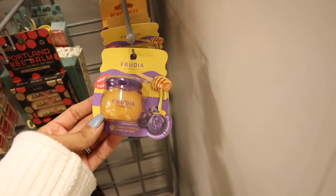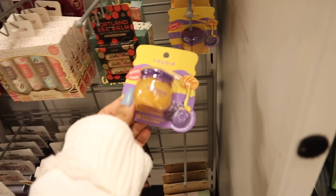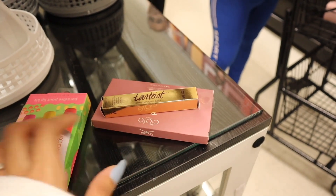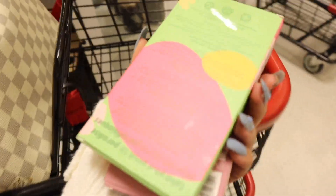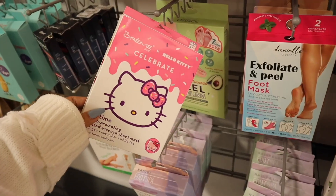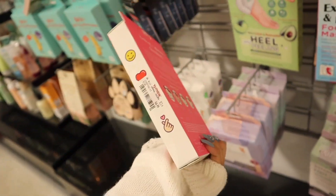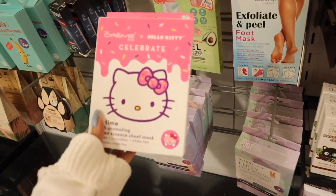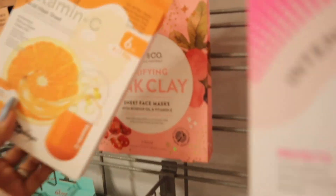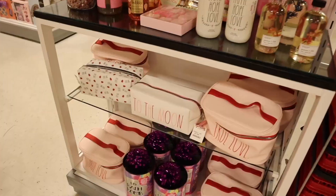I haven't seen this brand here before either — Blueberry Hydrating Honey Lip Balm, very interesting for only $4. I have so many lip balms at home, so I'll pass. I also found The Cream Shop — they collabed with Hello Kitty, so the packaging is really cute, priced at $5. They have the Clarifying Clay Pink Mask and even the Banana Mask — really really cute.